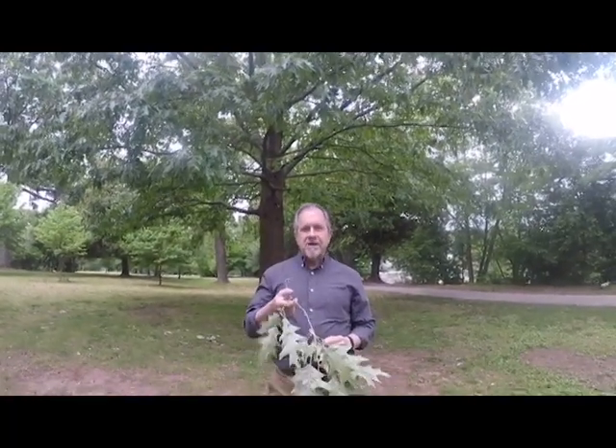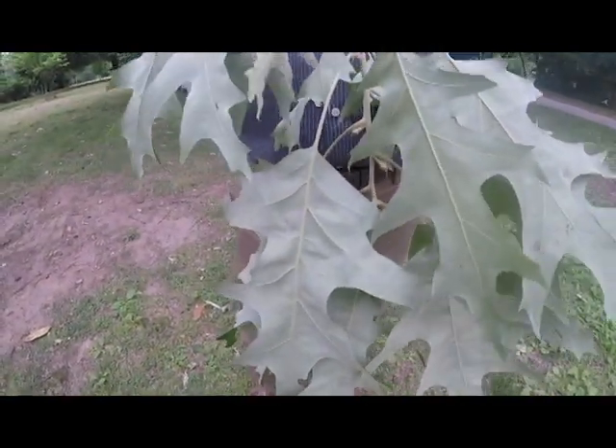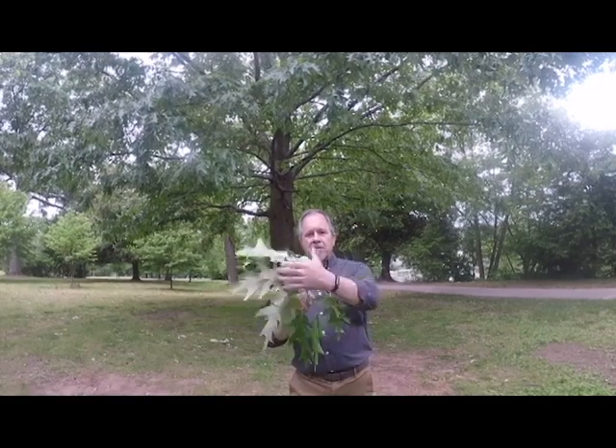Another fantastic thing about this tree is the fact that the undersides are whitish, so when the breeze blows it really does make a two-toned effect — a beautiful look, especially since these heavy leaves hang almost in a weeping manner, and then the breeze takes them up.